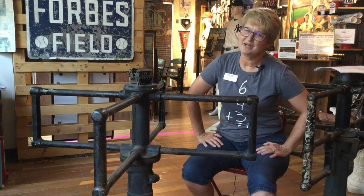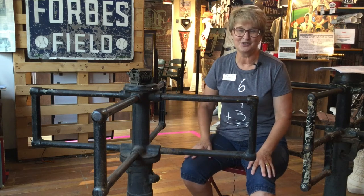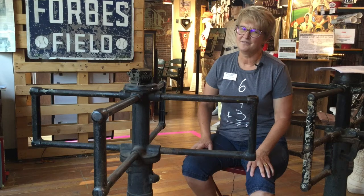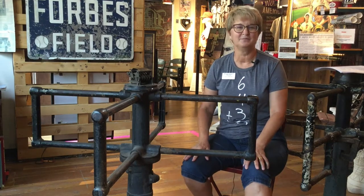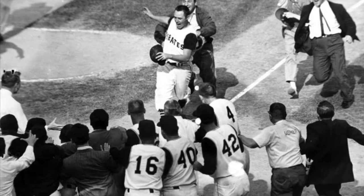A little bit of history about Forbes Field: in 1960 the Pittsburgh Pirates beat the New York Yankees in the World Series in seven games. A very special moment happened when Bill Mazeroski hit a walk-off home run to win the World Series for the Pittsburgh Pirates.